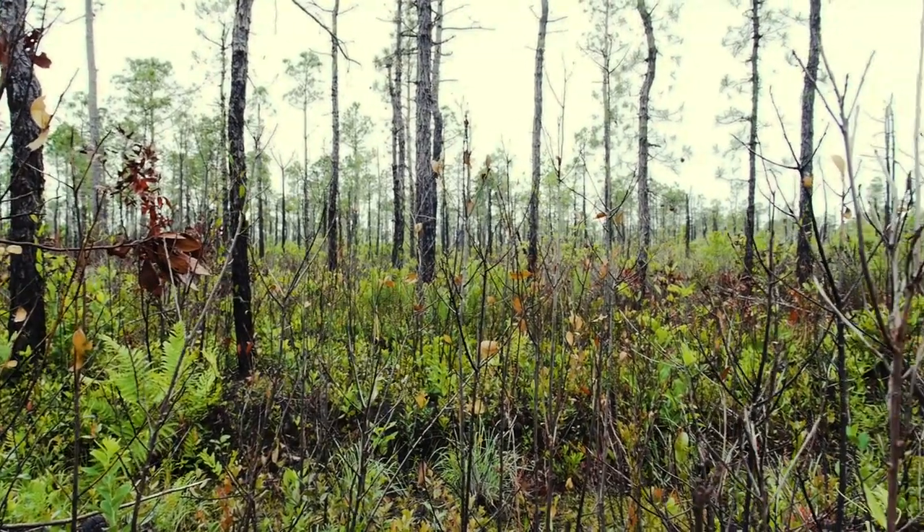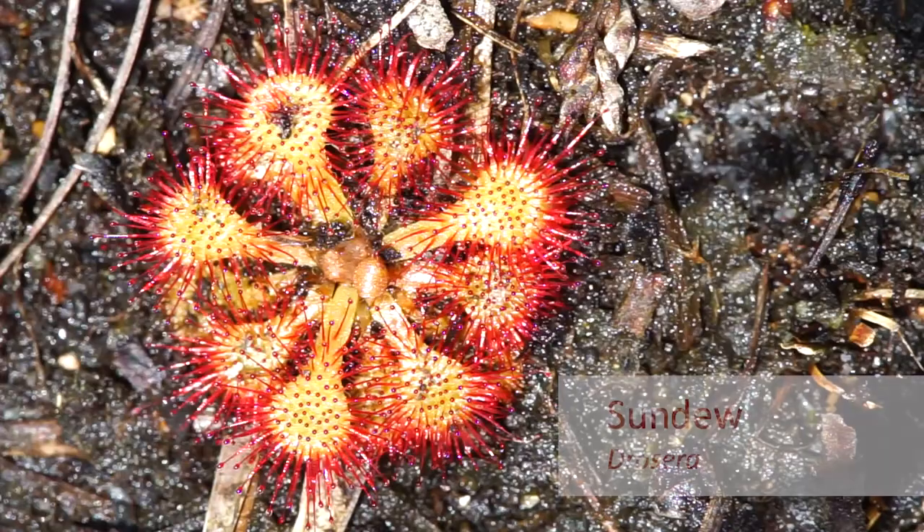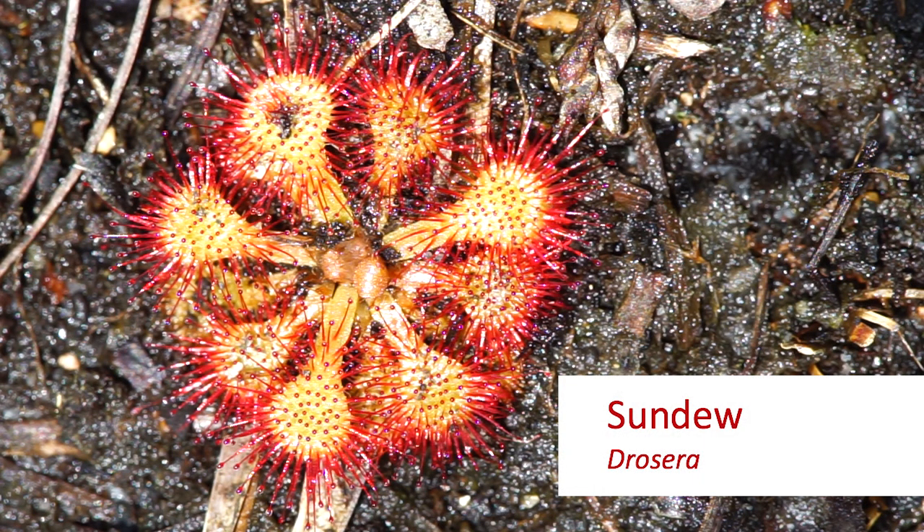We're here in a ditch which is a transition between a wet pine savanna and pocosan vegetation to my right, and this is a great place — a ditch like this — to find sundews in the genus Drosera.